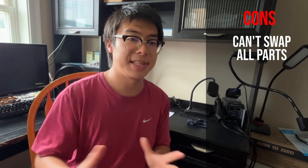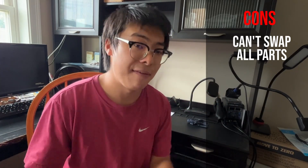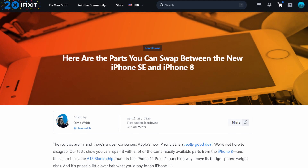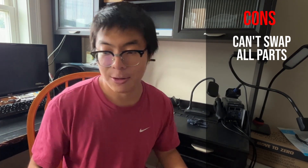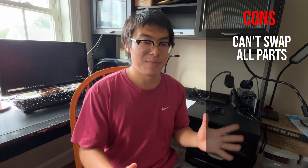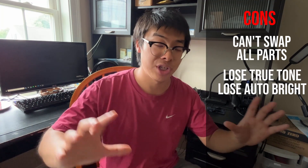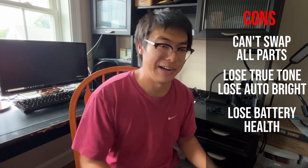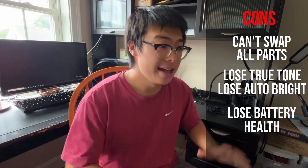Going into the cons: there are some components you can't swap between an iPhone 8 and an iPhone SE — for example, an iPhone 8 battery is not compatible with an iPhone SE. I'll leave a link in the description to a full iFixit guide on what components are and aren't swappable. One last con: the iPhone SE suffers from the same issue as the previous three iPhones — True Tone and Auto Brightness will be locked when you switch the screen, and you'll lose battery health when you switch the battery.